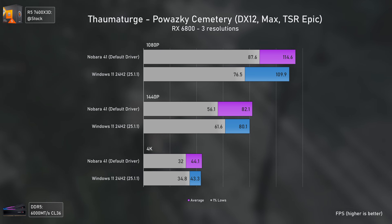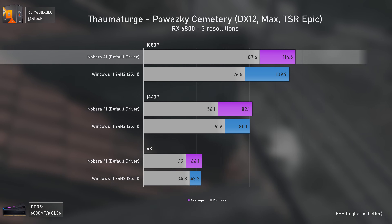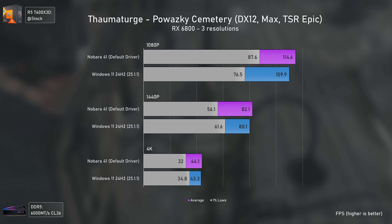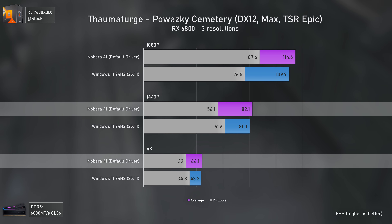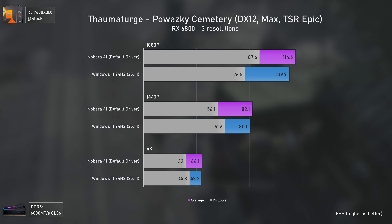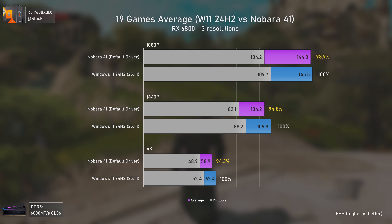The Thaumaturge shows the same tendency — Linux performs better at 1080p with higher averages and especially higher 1% lows. But at 1440p and 4K those same 1% lows get considerably lower than on Windows 11, which is a bummer but not a deal breaker if you're looking into Linux for gaming.